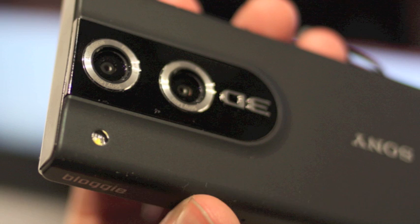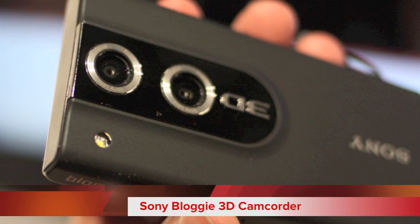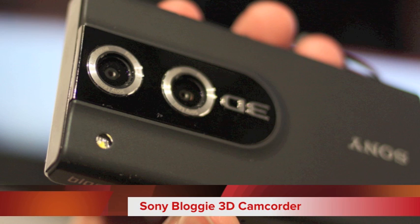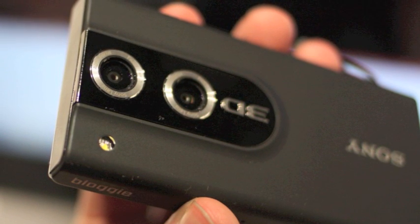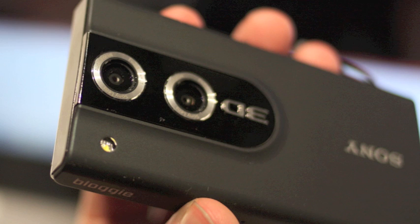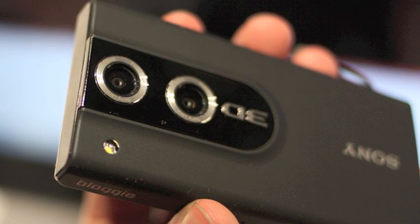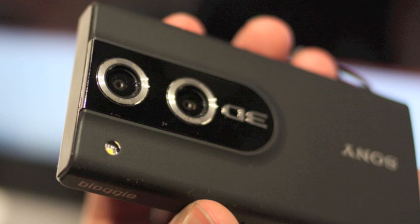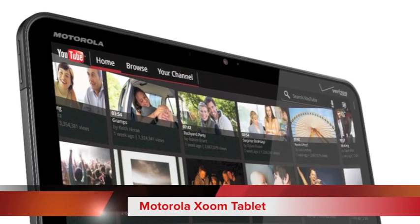Next up we have the Sony Bloggie 3D camcorder. This features Sony's high quality lenses and does a 3D image with its dual lenses as you can see. It's a great 3D camcorder at not as high a price as you would think compared to some of the other camcorders out there that are capable of 3D.